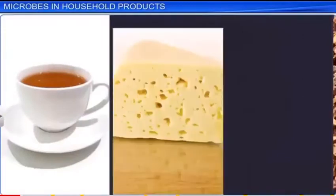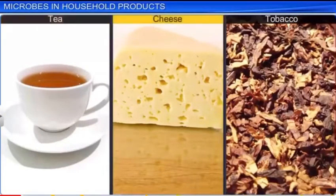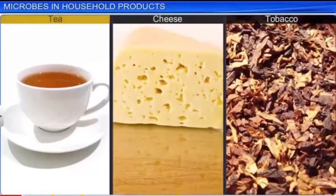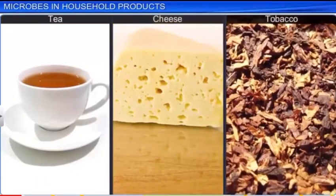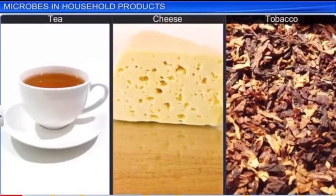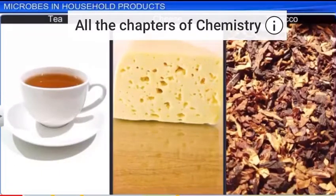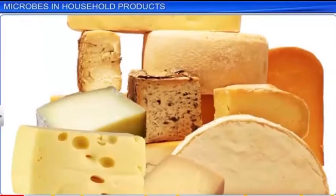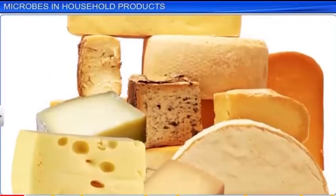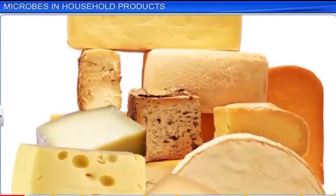Another benefit of LAB is to check the presence of harmful bacteria inside our stomach. In addition, some bacteria help in curing of tea, cheese, and tobacco. Curing is the process that determines the flavor of tea, cheese, and tobacco, based on the degree of fermentation and putrefaction they have undergone by bacteria. Different varieties of cheese are distinguished by their characteristic texture, flavor, and taste, all of which depend on the choice of microbe used.